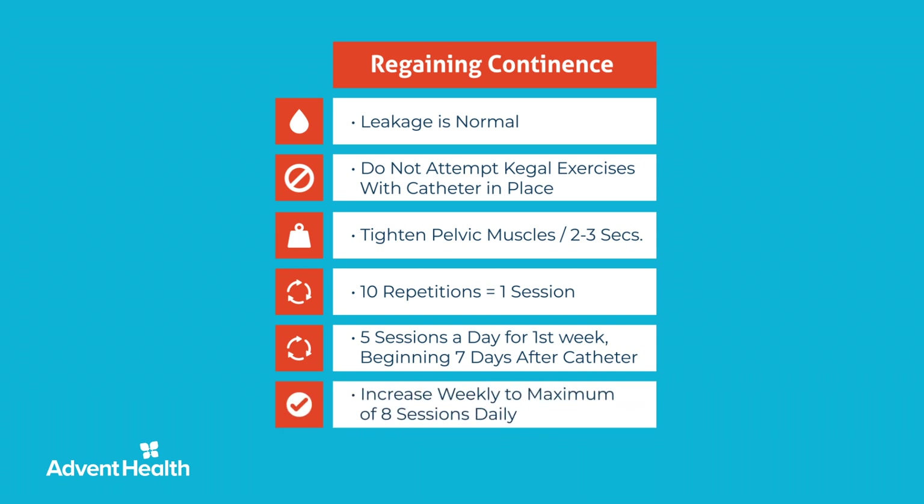After that, increase weekly at your comfort level to a maximum of 80 Kegels daily. Remember to breathe slowly and deeply while keeping your legs together. It may be easy to locate the muscles while urinating, but do not perform these while urinating. Establish a routine time to do the exercises, like when you are in the car at a red light, during commercial breaks on TV, or when you are in line at a store. It may be difficult to maintain the muscle contraction at first, but it will get easier as muscle strength improves. Consistency is key, but do not overdo it — more is not necessarily better.